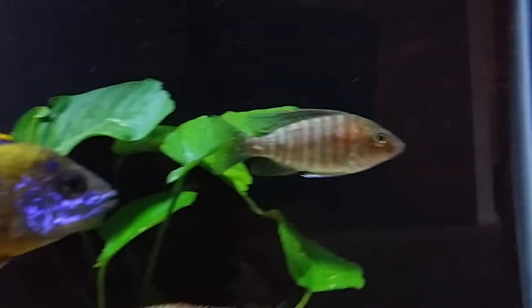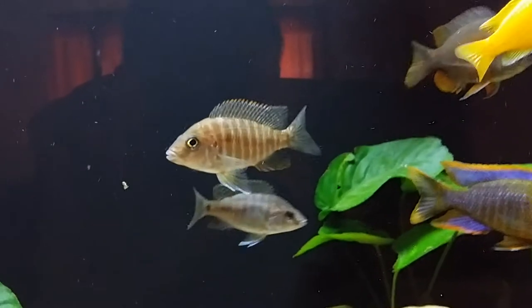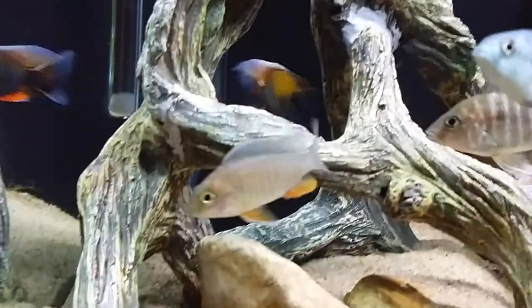Eureka Red — this guy right here is a Eureka Red. Small Eureka Red. I have another one. That's my other Eureka Red. This one has more color than the other guy.